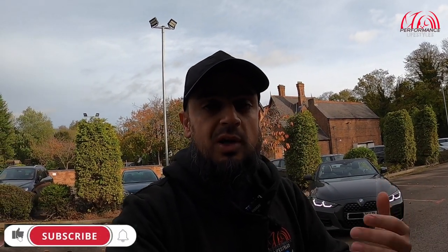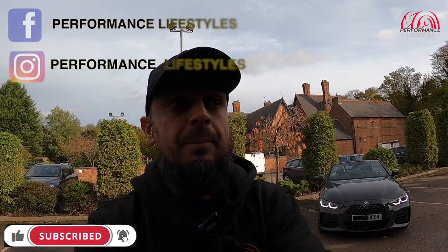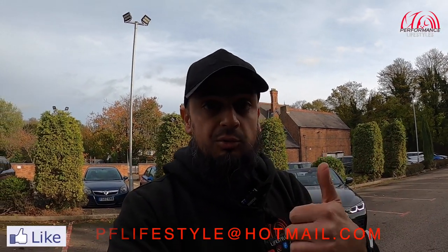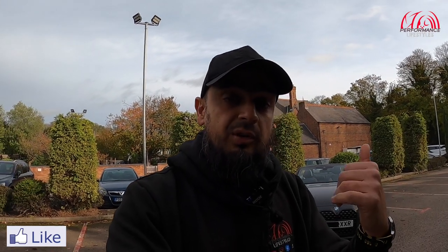Subscribe to our YouTube channel Performance Lifestyles, check us out on Instagram @performance_lifestyles, and we're on Facebook as well — Performance Lifestyles. If you'd like your car featured, drop us an email at pflifestyle@hotmail.com. If you like the content, please click that thumbs up and help us grow. But for today we've got this M440i.